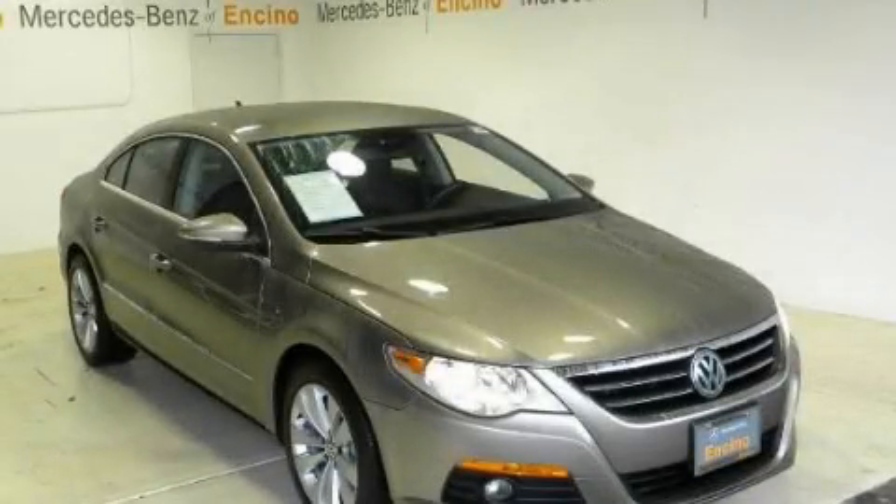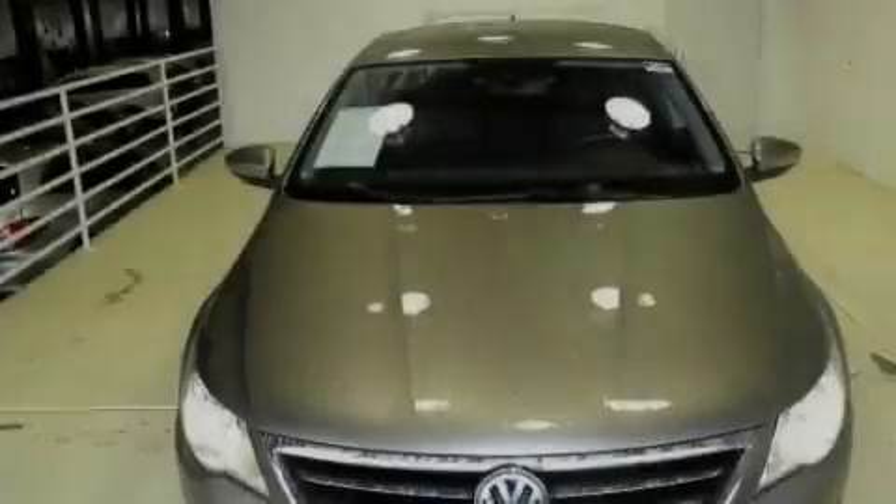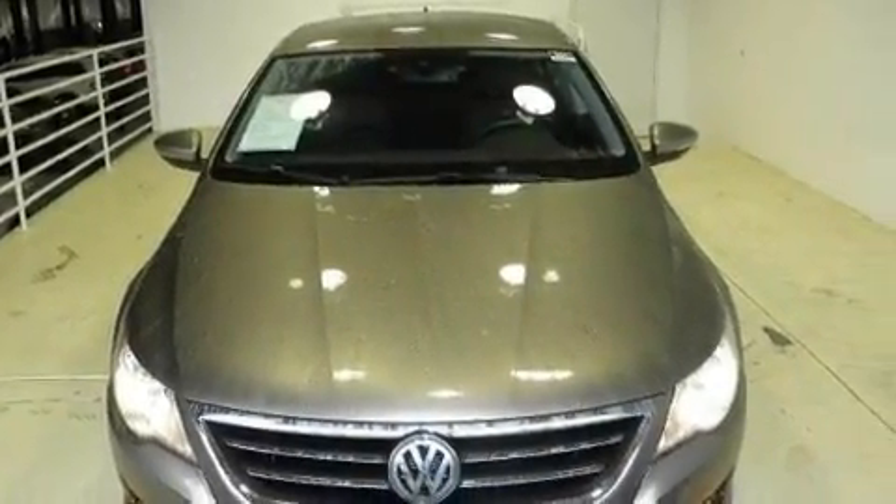This is a 2009 Volkswagen CC. It has a 2.0-liter four-cylinder engine and an automatic transmission.